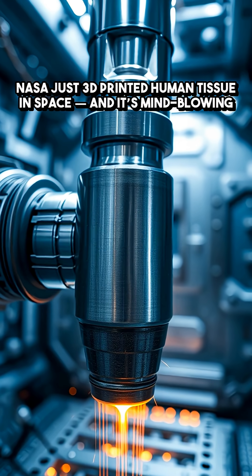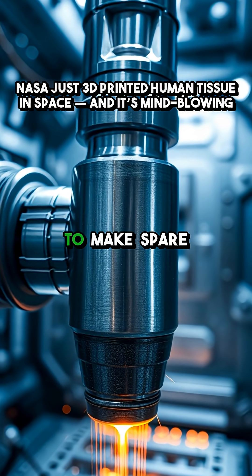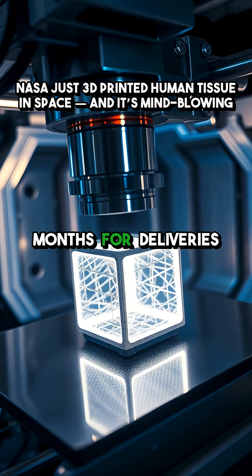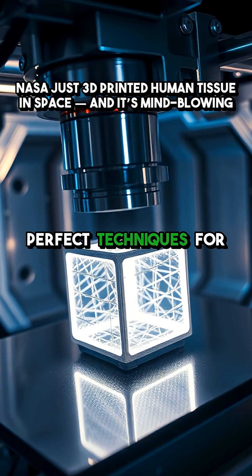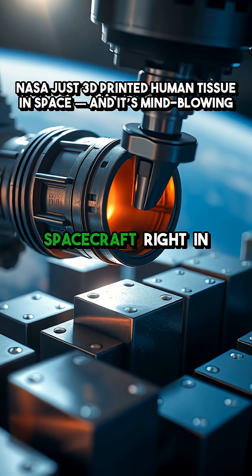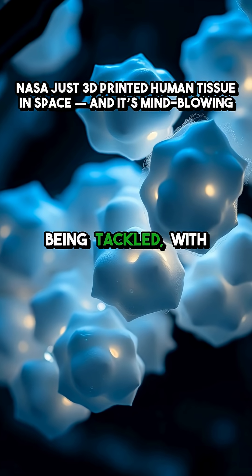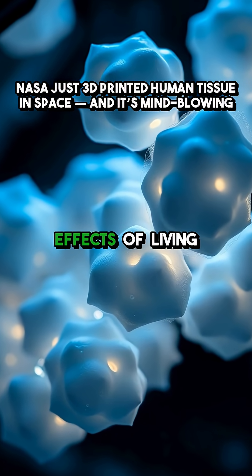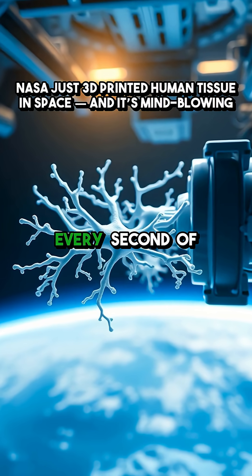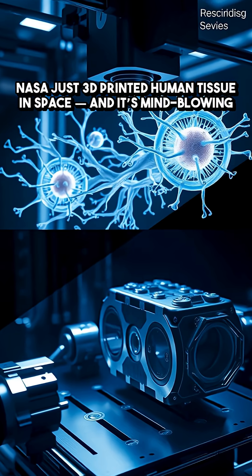And for long-term space travel, this is game-changing too. ESA is testing metal 3D printing to make spare parts — no waiting months for deliveries from Earth. They're printing cubes and nozzles to perfect techniques for building and repairing spacecraft right in orbit. Bone loss in astronauts is also being tackled, with experiments on growing bone-forming cells to counteract the effects of living in microgravity. Every second of this mission is pushing what's possible, setting a new standard for science off-world.